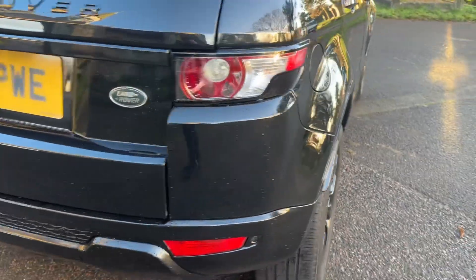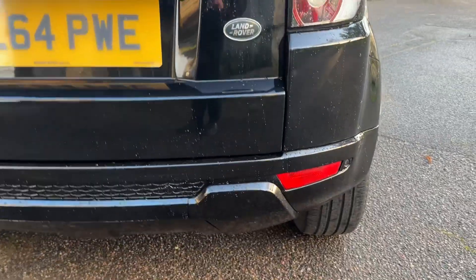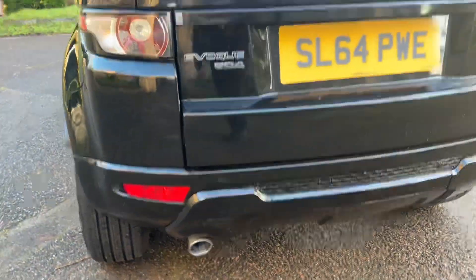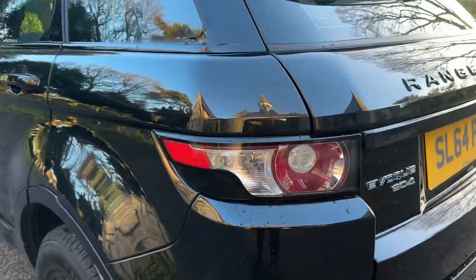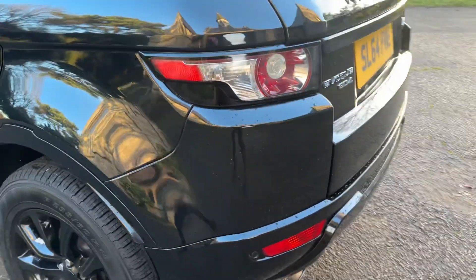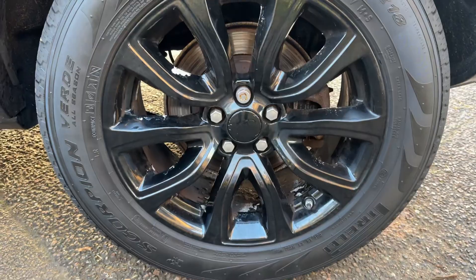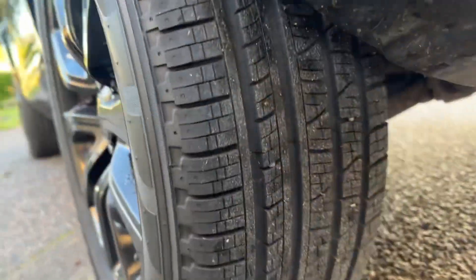Coming to the rear, light lenses are all good and the car does have reversing sensors. There are no scuffs or any damage whatsoever. Light lenses all good on this side as well. Another Pirelli Scorpion tire, alloys all good, decent brake pads, and tires are safe and excellent.